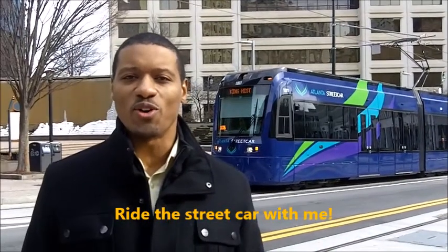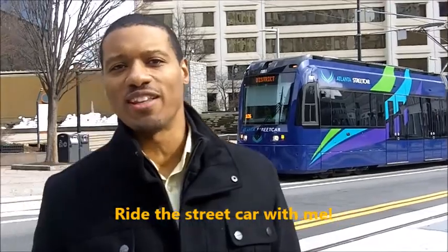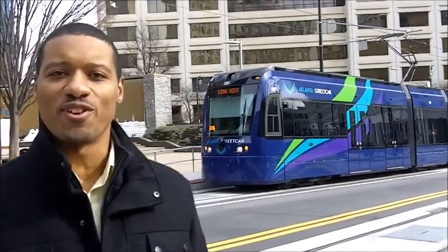Hi, I'm Chris Willa-Williams with the Go-Getter Team at Keller Williams Realty Peachtree Road, located right here in Metro Atlanta. Today we're standing in front of the streetcar, which is now operational.